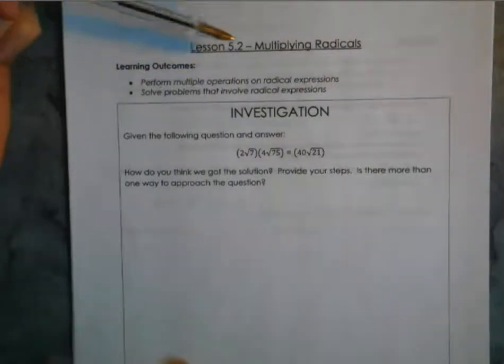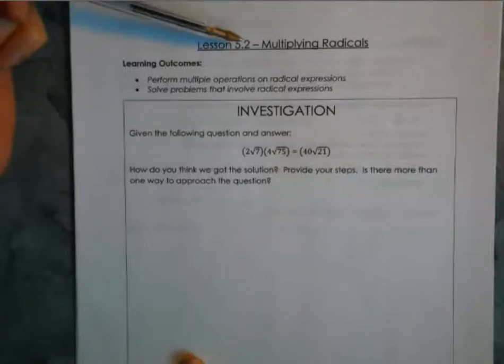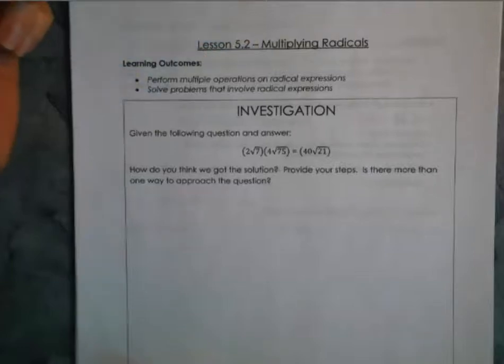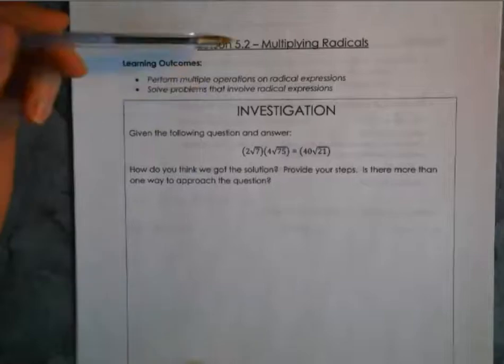All right, hi guys. Today we are starting on lesson 5.2, moving on from the last lesson where we looked at adding and subtracting radicals. Section 5.2 in your textbook is actually multiplying and dividing radicals, but I've broken down the lesson into two parts, so today we'll start out with multiplying.